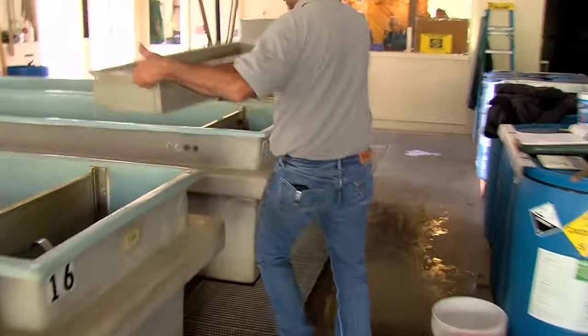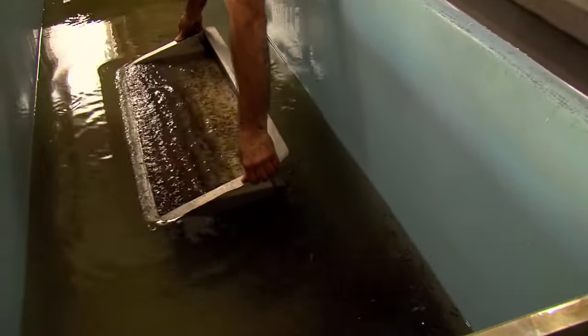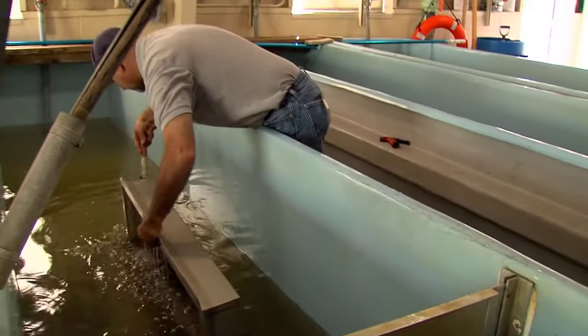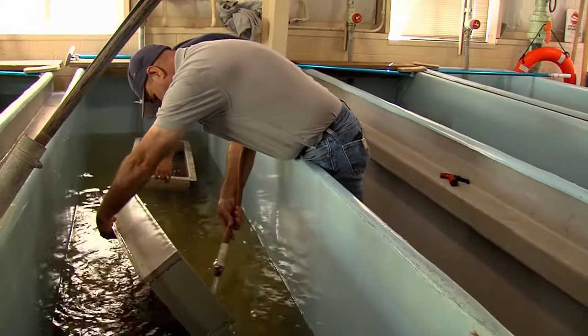Transferring the fingerlings to outdoor raceways marks another crucial phase in their growth process. Despite the chilly temperatures, the trout thrive outdoors, growing approximately an inch per month. As they grow, the raceways can become crowded, prompting the need for occasional splitting to provide more space for the fish.